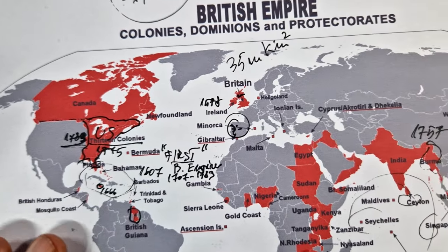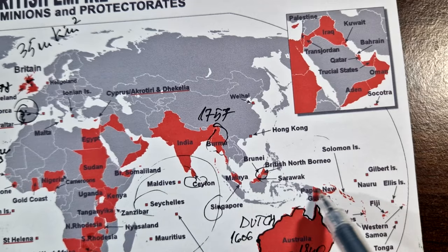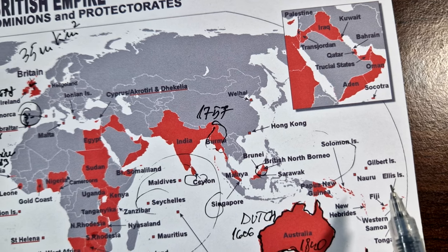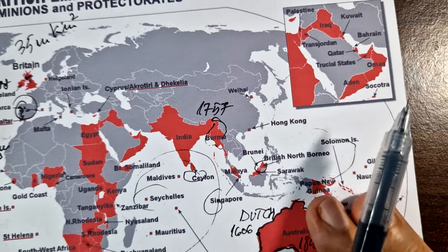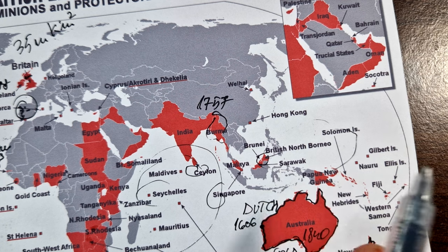Spain and Britain had become rivals in the Pacific, culminating in the Nootka Crisis in 1789. Both sides mobilized for war, but when France refused to support Spain, Spain was forced to back down from the area, leading to the Nootka Convention.